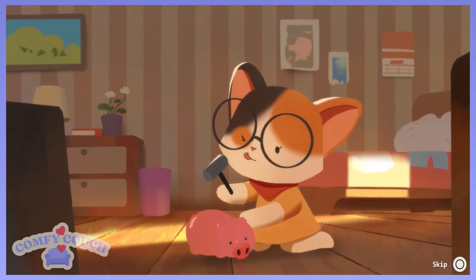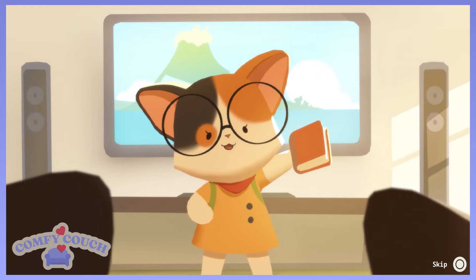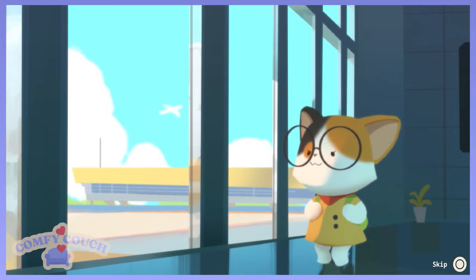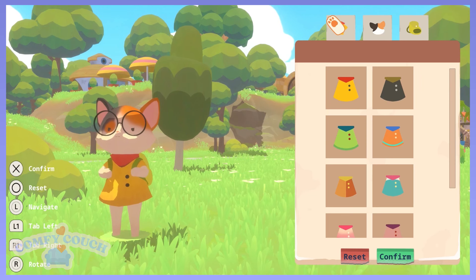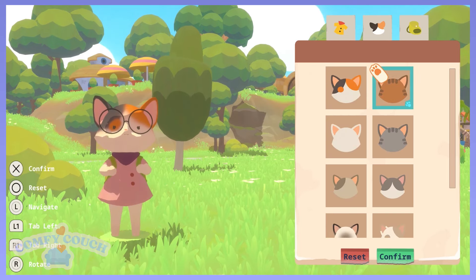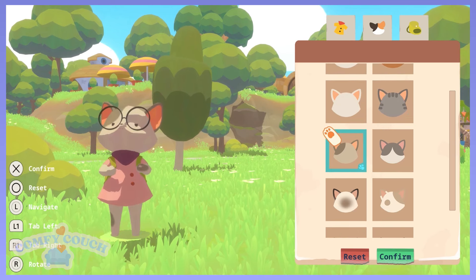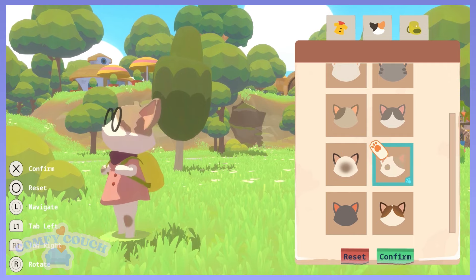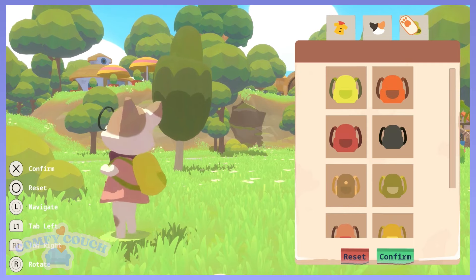Sounds like a good plan to me. Oh, we're breaking into the piggy bank. Packing our bags. That's sweet. Cool, we can pick a fit. Oh my gosh, we can change our fur. I thought we could just change the outfit. This is so cute.